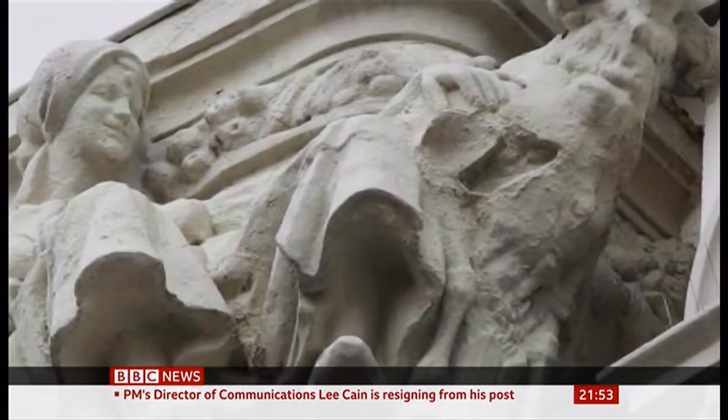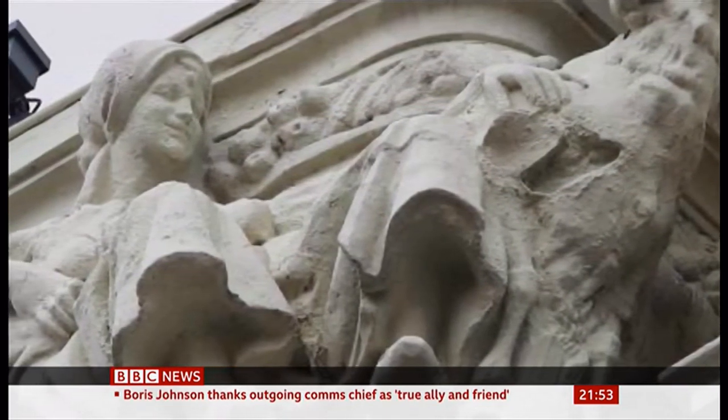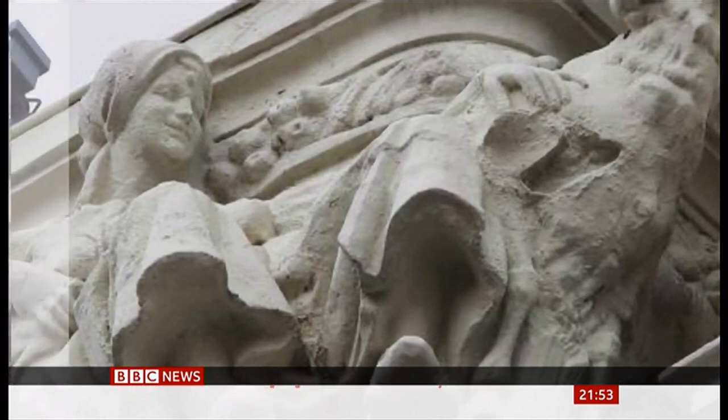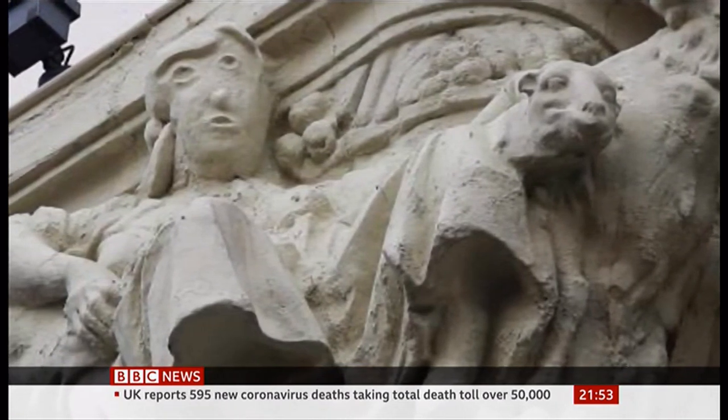The latest aberration comes in Palencia, north of Madrid, on a statue originally unveiled in 1923, which as you can see, needed some work. This is how it turned out: the statue that social media has dubbed the potato head of Palencia.